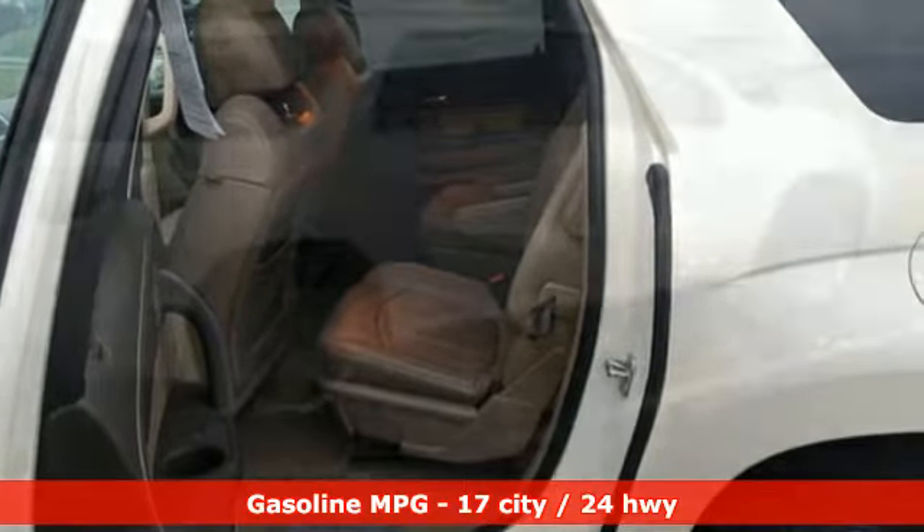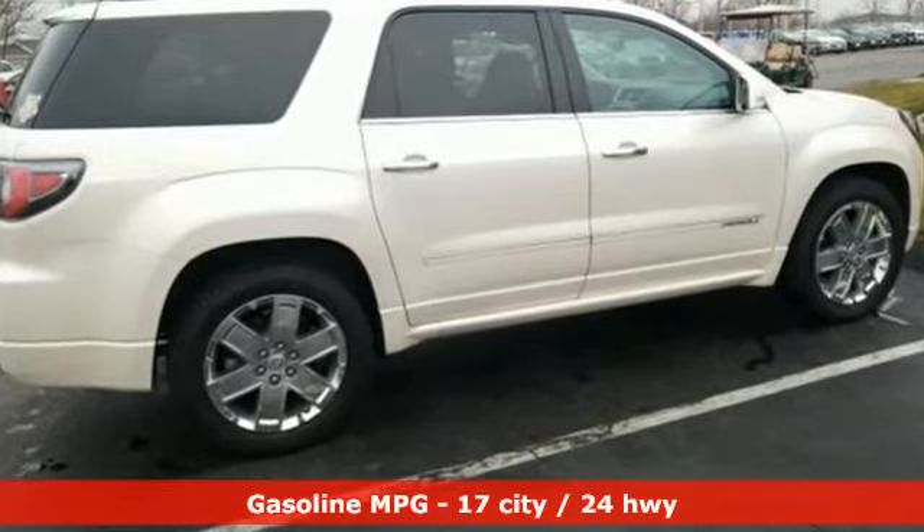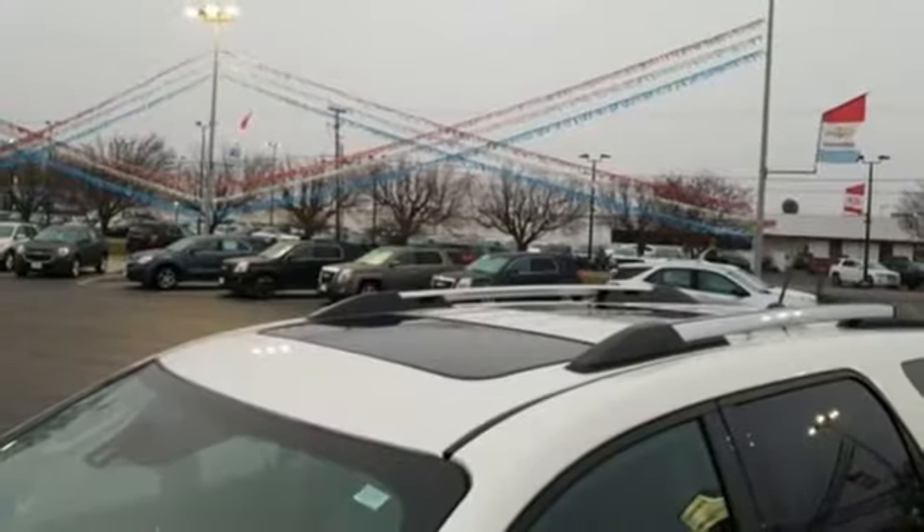Streaming audio, power heated mirrors, front heated and ventilated leather bucket seats, rear parking sensors, auto dimming mirrors,